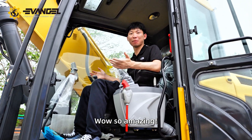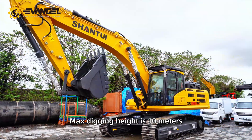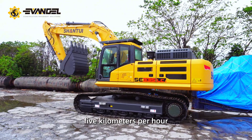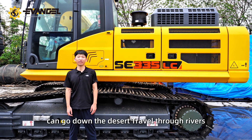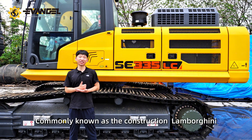So amazing! It has 35 tons weight, max digging height is 10 meters, top speed 5 kilometers per hour. It can go up snowy mountains, down the desert, travel through rivers, escape through walls — normally known as the construction Lamborghini.